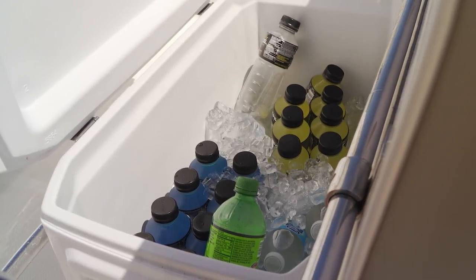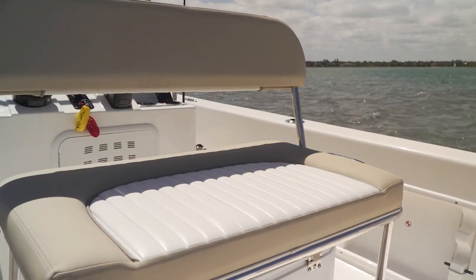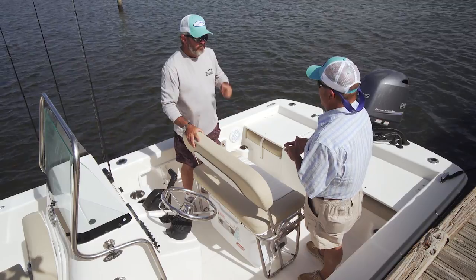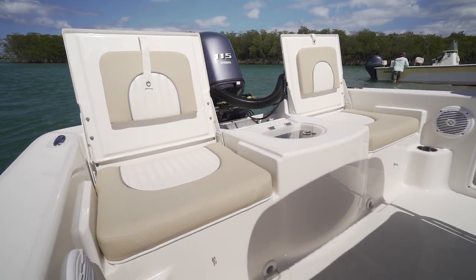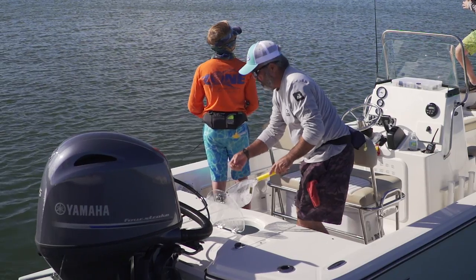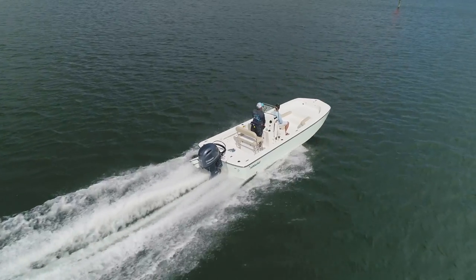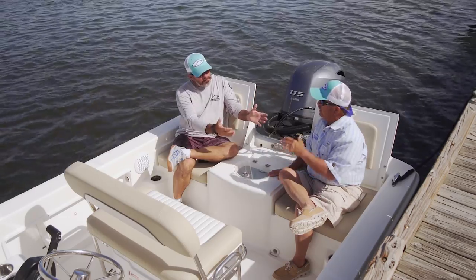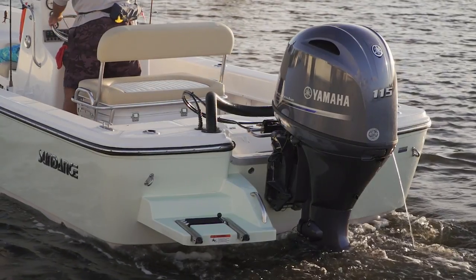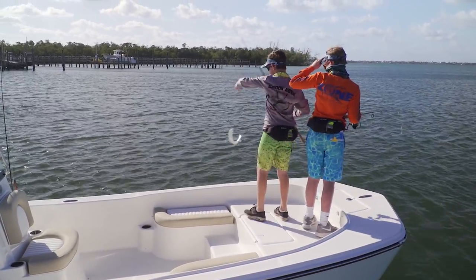It's one of the new coolers that keeps ice much longer. These stern seats are set up great for trolling on calm days — working the beach for kings and cobia. Easy bilge access under both seats. And that 115 horsepower engine — you can run forever on it, take 10 people, push them around all day, stick a couple gallons of gas in it, spend a few minutes washing it. This Sundance DX22 HPX gives you an excellent return on your investment in family entertainment.